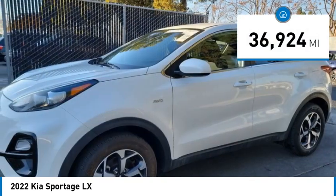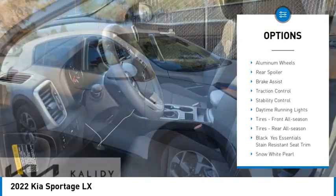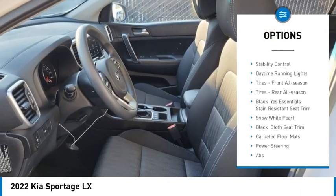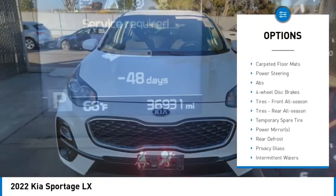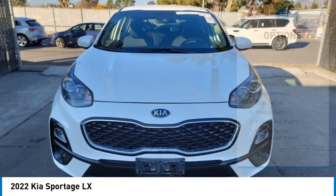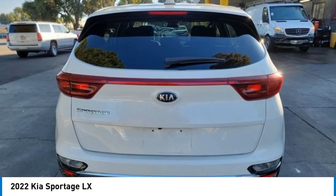This vehicle has less than 40,000 miles. Here are some of this vehicle's great options: tire pressure monitor, all-wheel drive, aluminum wheels, rear spoiler, brake assist, traction control, stability control, daytime running lights, and front and rear all-season tires.